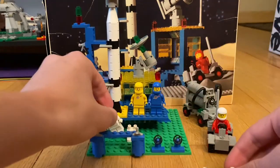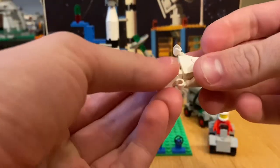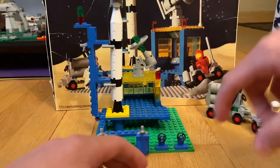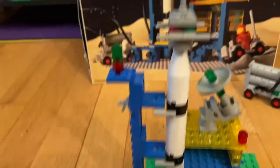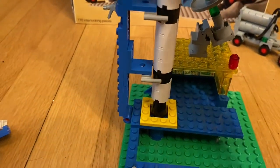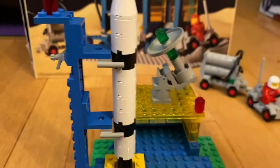The set is old — he bought it I believe in the 80s, but let's get into it. It's got a really nice rocket; the rocket itself is very loose on my copy, which is not in the greatest condition, but it does look really cool on display. There's a nice satellite dish that does move.